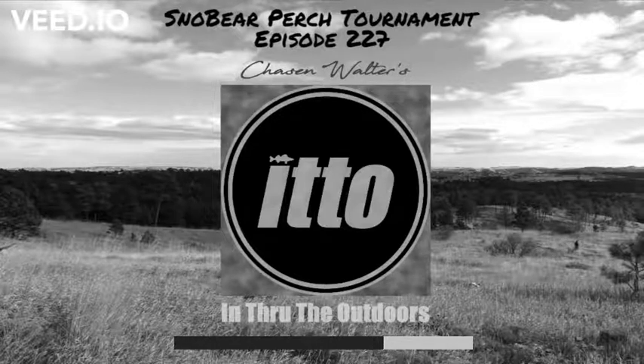And remember, SnoBears only. Thanks, Kurt. I'm Chase and Walter, and that's In Through the Outdoors. Find more at ChaseAndWalter.lol, and thanks for listening.